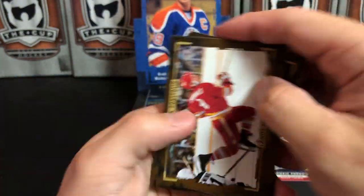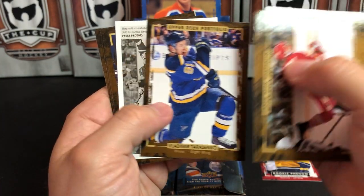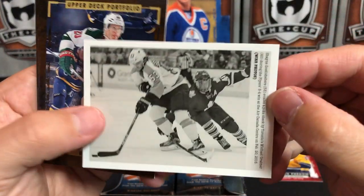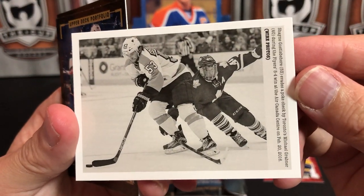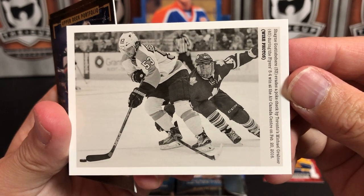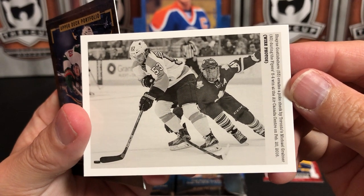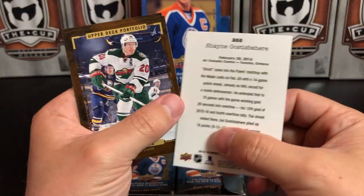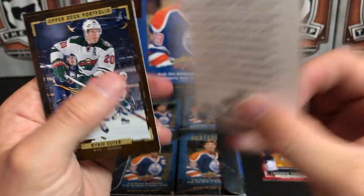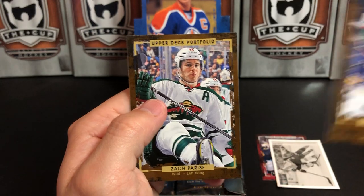There's Lanny McDonald getting tripped — Kurt Gillies, Jonathan Toews, Vladimir Tarasenko. Here's another insert they had in these called Wire Photo cards. This one's Shane Doan. I'm not a big fan of these ones — basically they're meant to look like old school newspaper photos, and they usually have a little write-up about the picture on the back. Ryan Suter, Erik Karlsson, and Zach Parise.